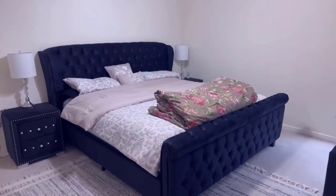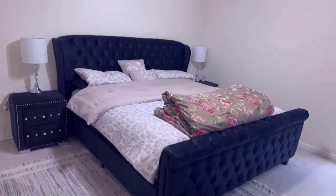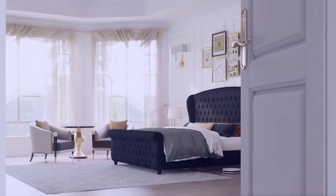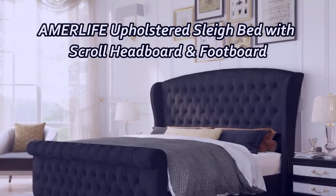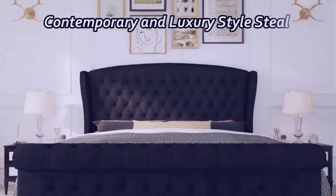Number 3: Functionality. One standout feature of this bed frame is that it doesn't require a box spring. It comes equipped with durable wood slats, allowing you to place your mattress directly on the frame. This not only simplifies the setup, but also provides ample support for your mattress. Moreover, it can accommodate an adjustable bed base by simply removing the slats, offering flexibility to cater to your sleeping preferences.